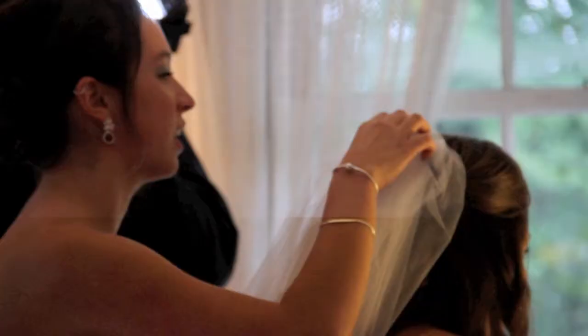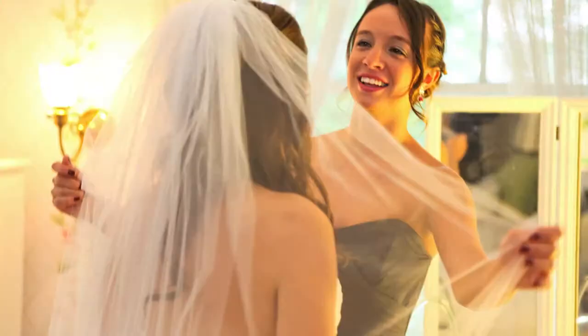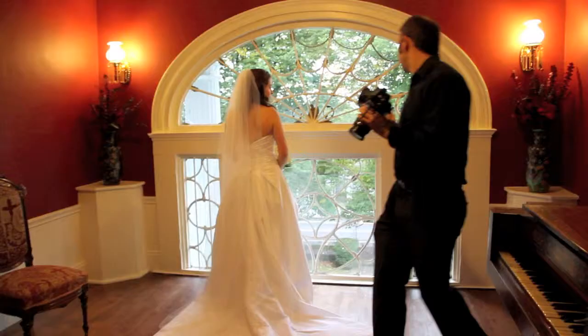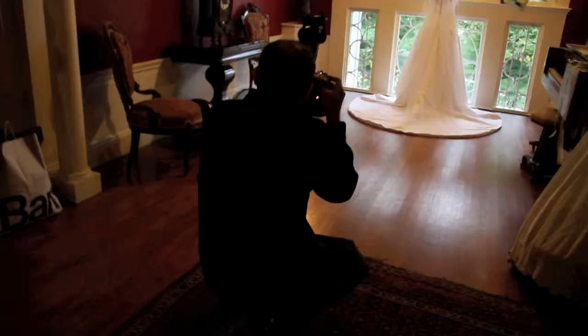Capturing these moments is key to being a successful wedding photographer. A second too late, and you miss that moment. Take a look at this video clip where I move positions to capture this moment of the beautiful bride and her sister. This also gives me some time to interact with the bride and get some stunning portraits of her in her gorgeous wedding gown.